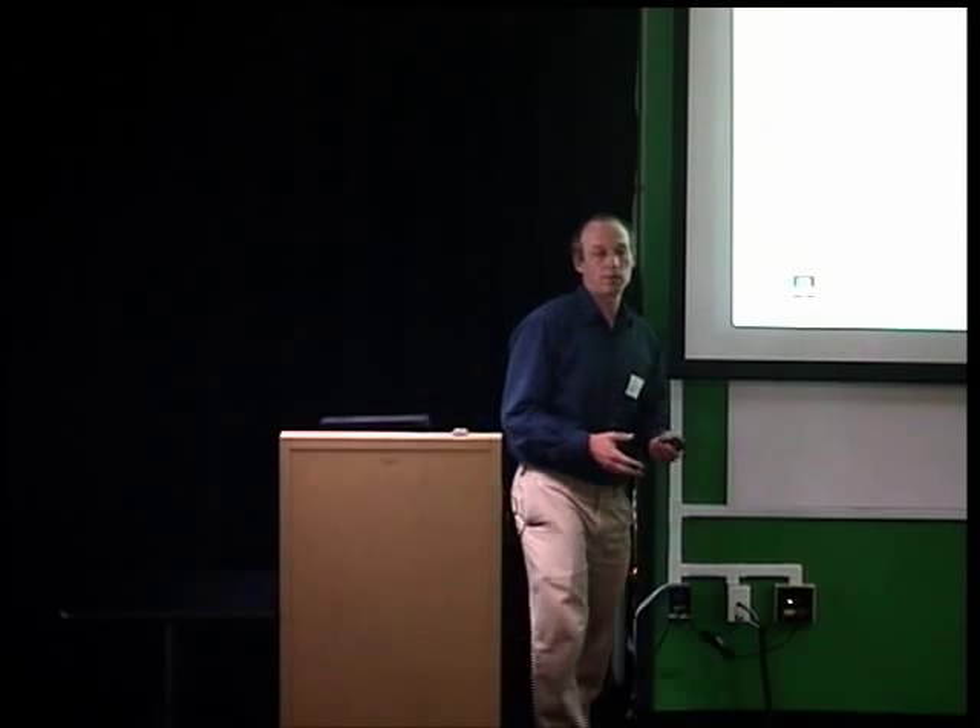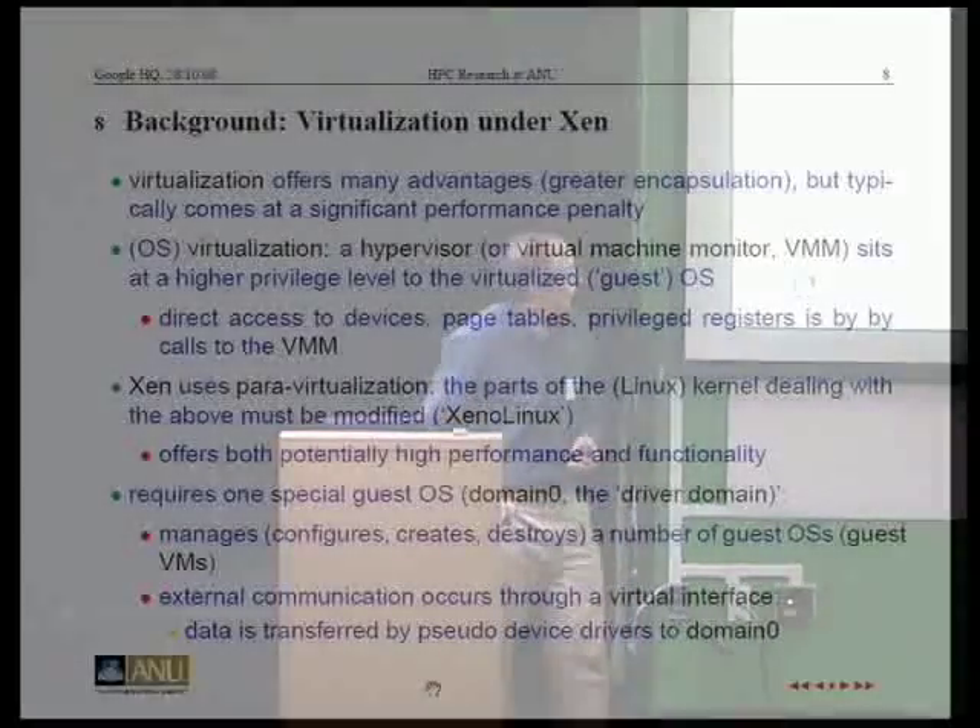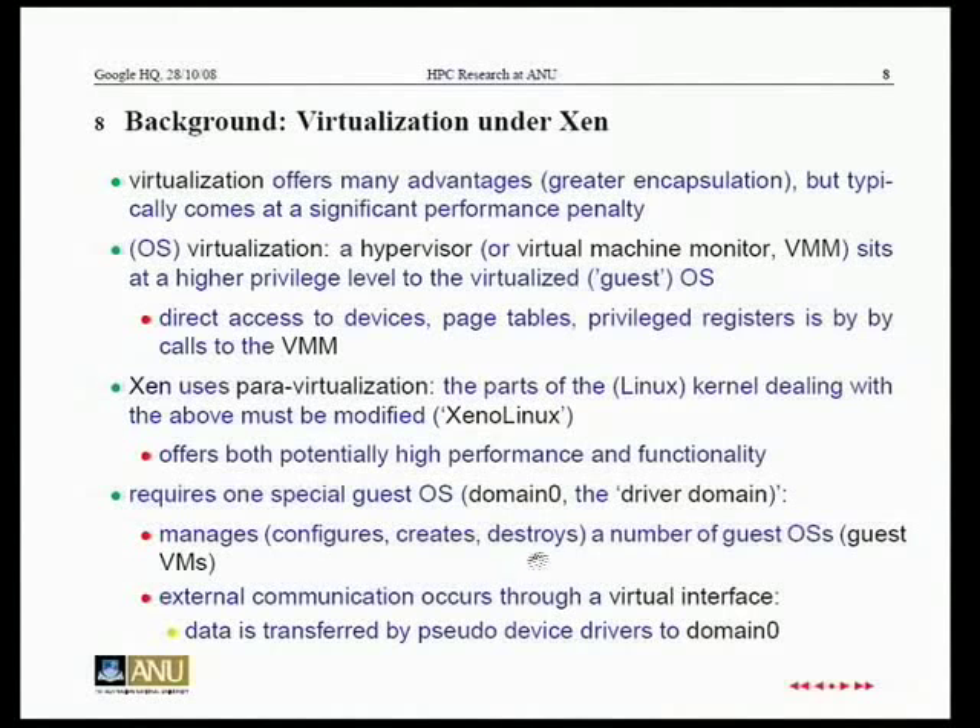Under Xen, there are several guest operating systems, but one — Domain 0 — sits primarily on the machine with special access to hardware. It actually does the communication and device access, managing all of the cluster. This data transfer path is potentially slower.